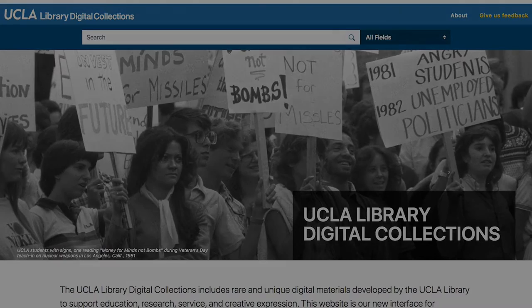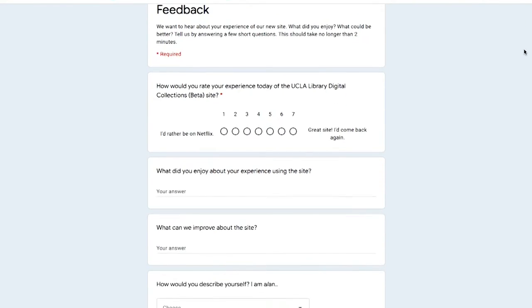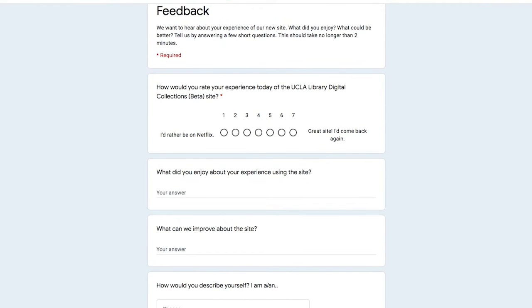We want to hear from you. In the top right corner of each page is a link to our feedback form. Tell us how we can improve your research.